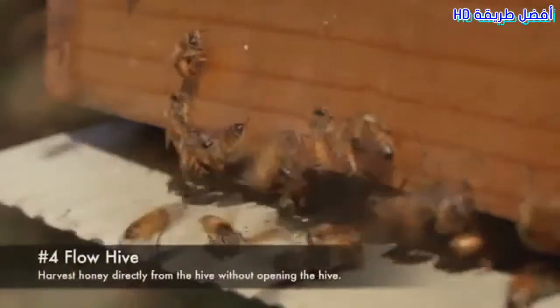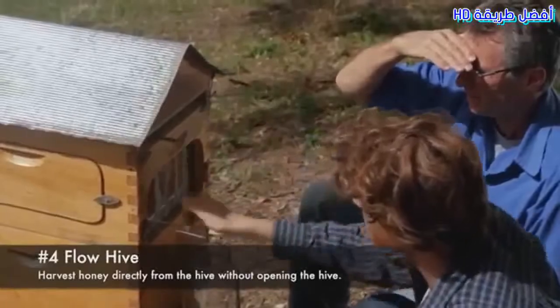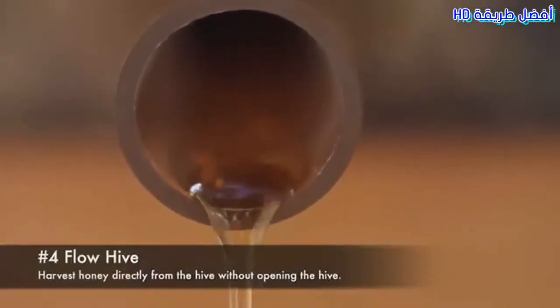Number 4: Flow Hive. Harvest honey directly from the hive, without opening the hive and with little disturbance to the bees.